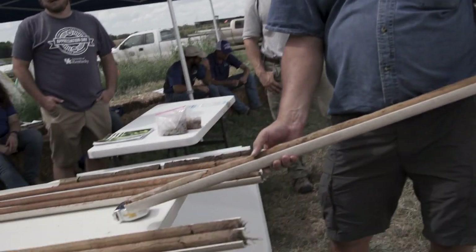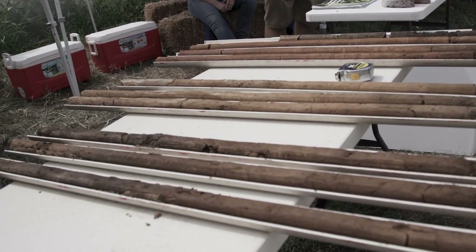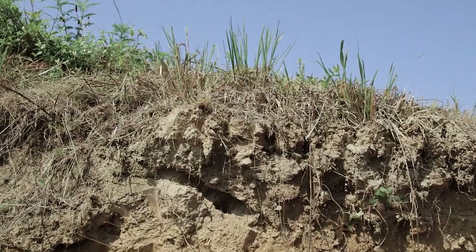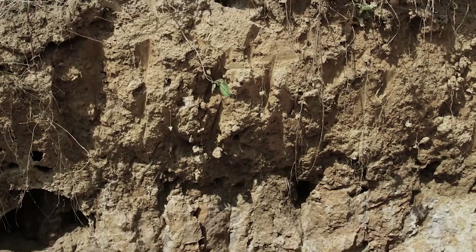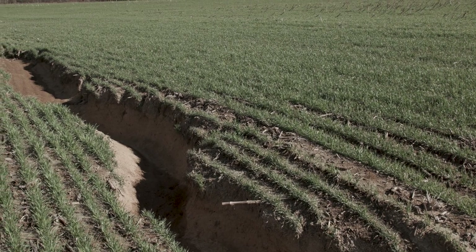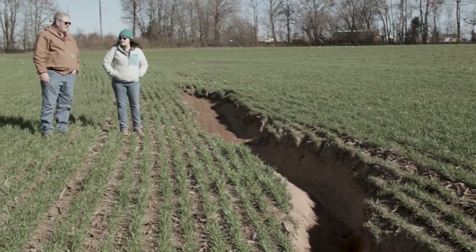The continuous no-till had a lot more of those little small pores that held the water, so on a dry year at a certain time it produced just a little bit more water. As a county extension agent, it's being able to provide that upfront, in-the-field education and advice to our producers.